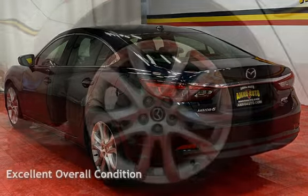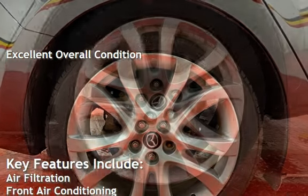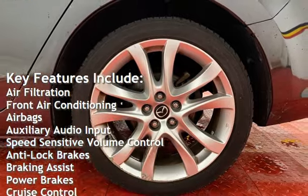This vehicle is in excellent overall condition. Key features include air filtration, front air conditioning, airbags, and auxiliary audio input.